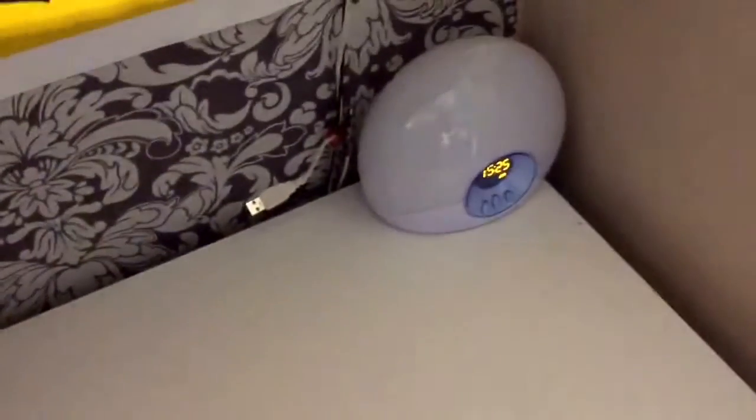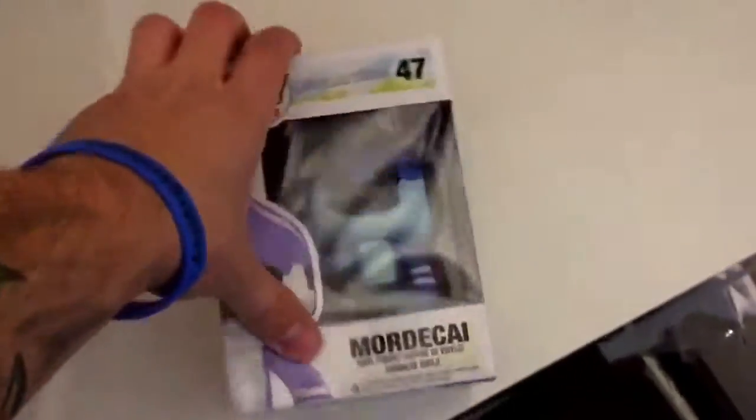First up, it's a Regular Show — this is Mordecai. Yeah, Mordecai Pop Vinyl, pretty awesome. I'm a big fan of Pop Vinyls, love those.